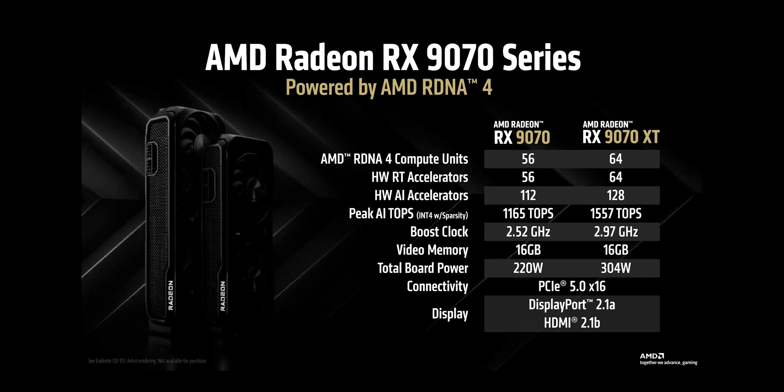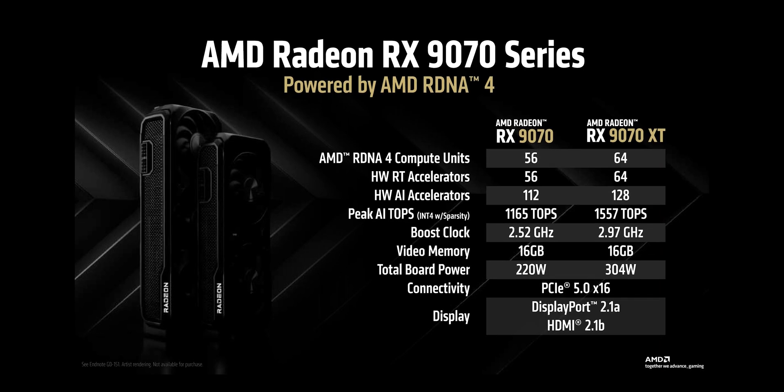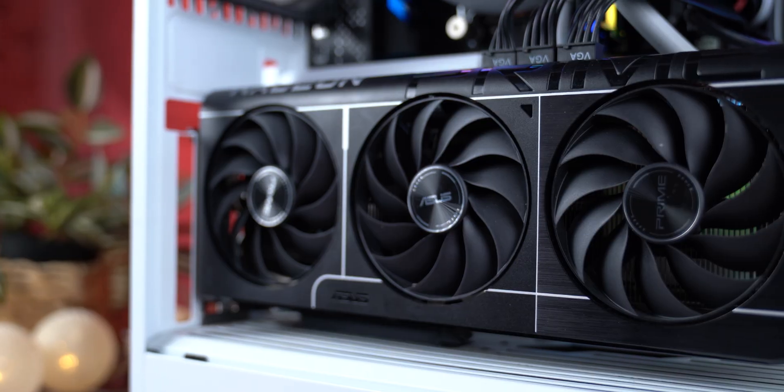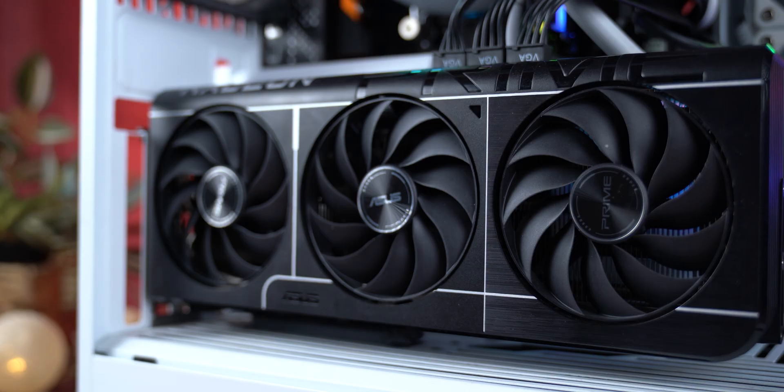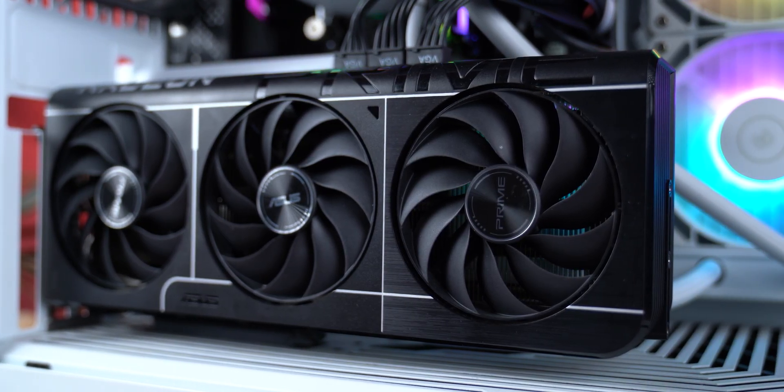Both cards feature RDNA 4 architecture but with different compute unit counts, clock speeds, and power targets. This test isn't about synthetic numbers — it's real-world performance across real games under real workloads. Let's break down the data and see how these GPUs stack up when ray tracing is turned all the way up.